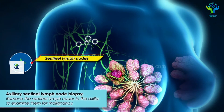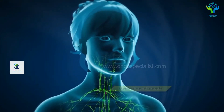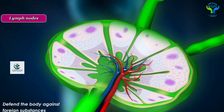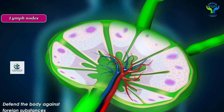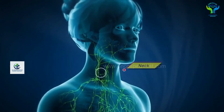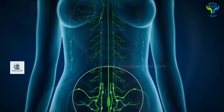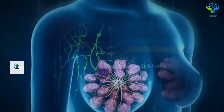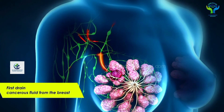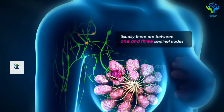These lymph nodes are small glands that first defend the body against any foreign substances. They are located all over the body, especially in the neck, chest, arm, and abdomen. In breast cancer, this sentinel lymph node is the first to drain the cancerous fluids from the breast.